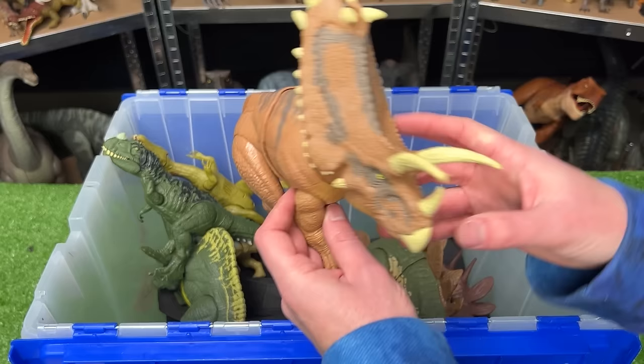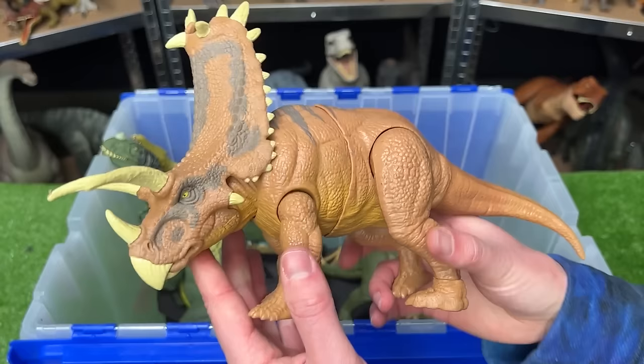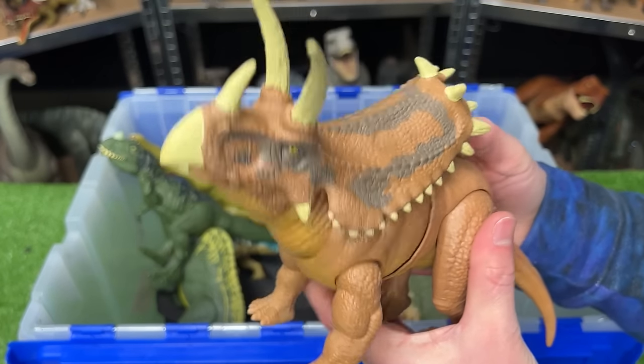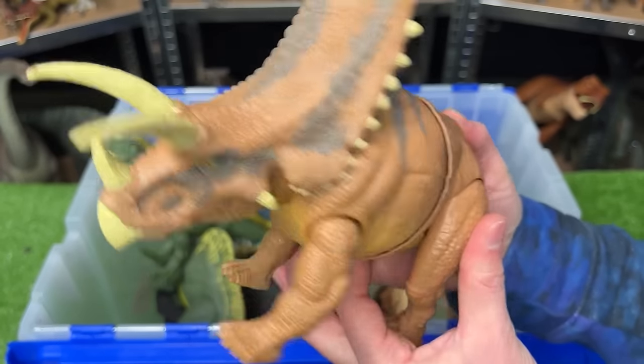Here is another Mega Destroyer — the Pentaceratops. This figure is quite large. It's got the soft brown body with the gray detailing and two action buttons. The first moves its head up and down, and the second swivels its entire torso back and forth.